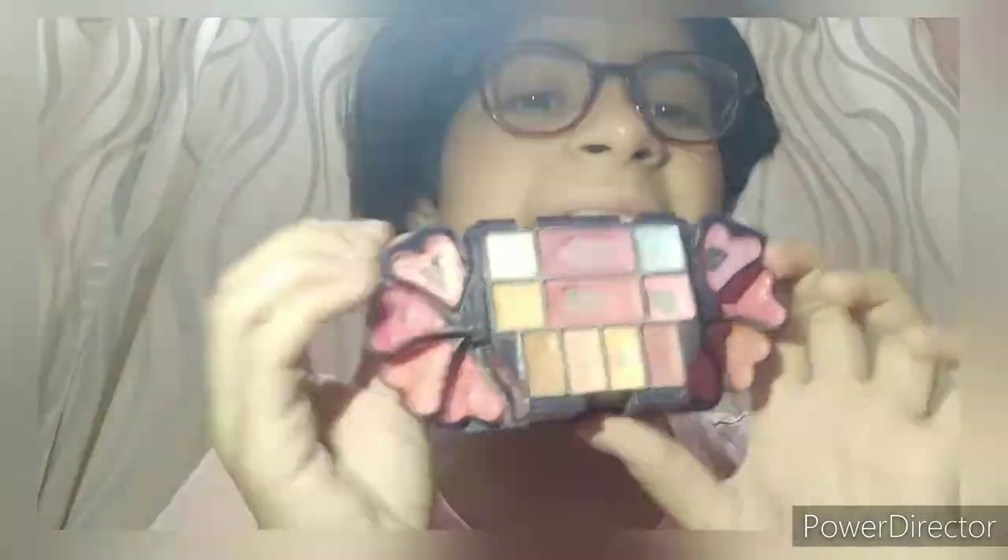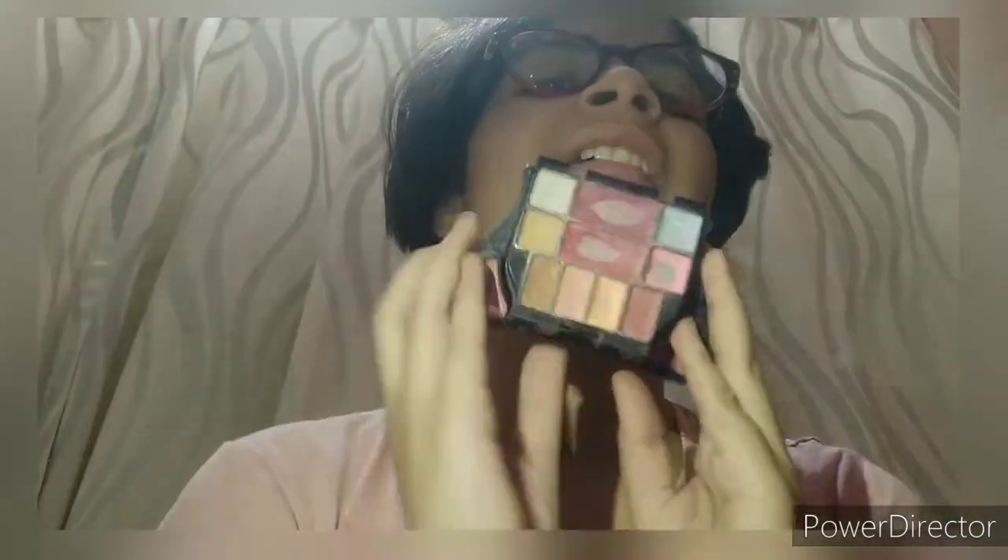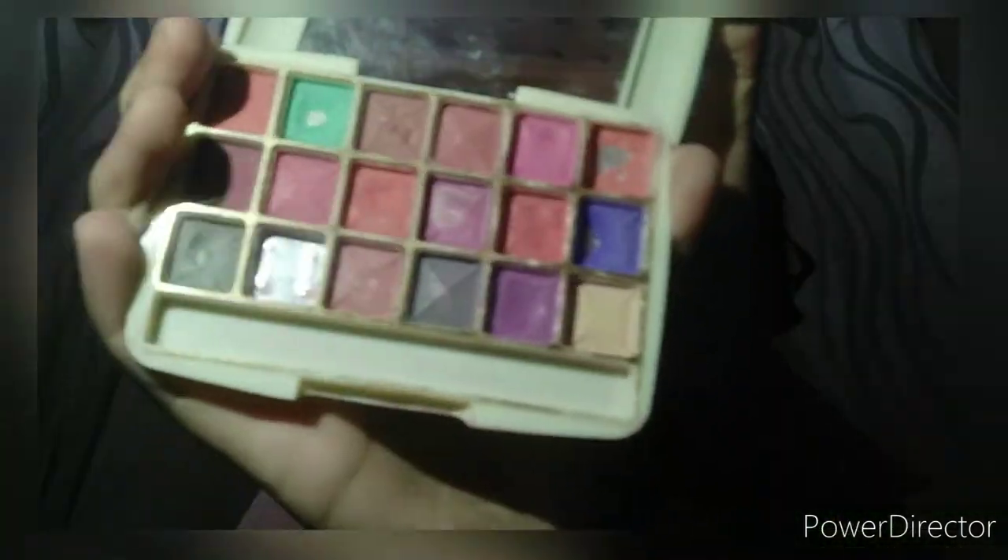So this is the beauty blender. Next is the eyeshadow palette. As you can see, we got 18 shades in this eyeshadow palette. So let's move to another.